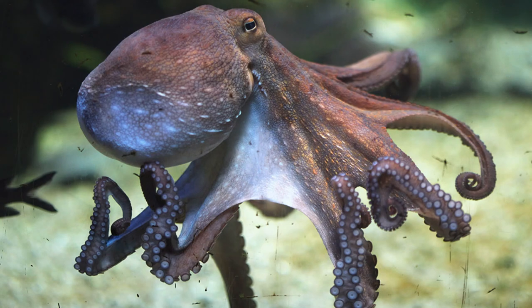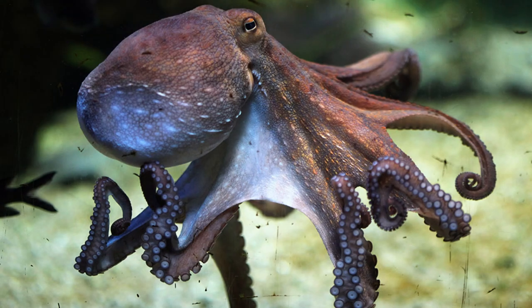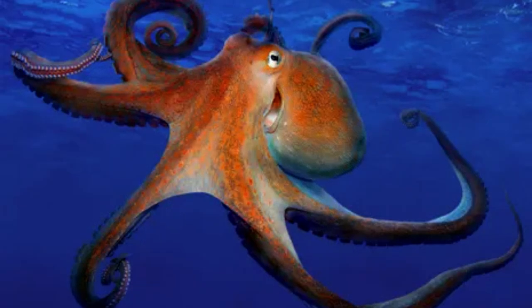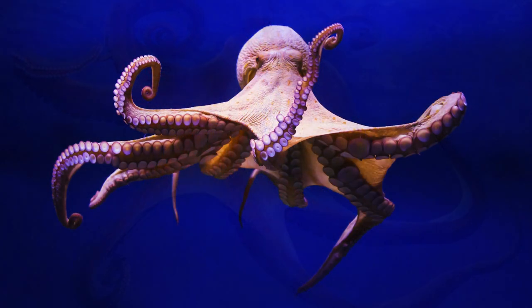Underwater, the octopus demonstrates an astonishing ability to alter its skin texture and pattern. This master of disguise can mimic the colors and textures of rocks, corals, and even other marine creatures, enabling it to hide from both predators and prey.